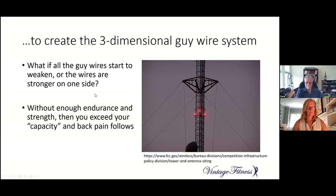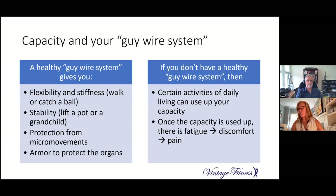Muscle imbalance leads to poor functioning of the spinal joints, leading to unusual wear and tear, discomfort, and eventually pain. If all the guy wires start to weaken — as happens with sedentary living — the joints don't function properly, leading to poor stabilization, poor movement patterns, micro movements, and unusual wear and tear. Without enough endurance and strength, you quickly exceed the capacity and back pain follows.